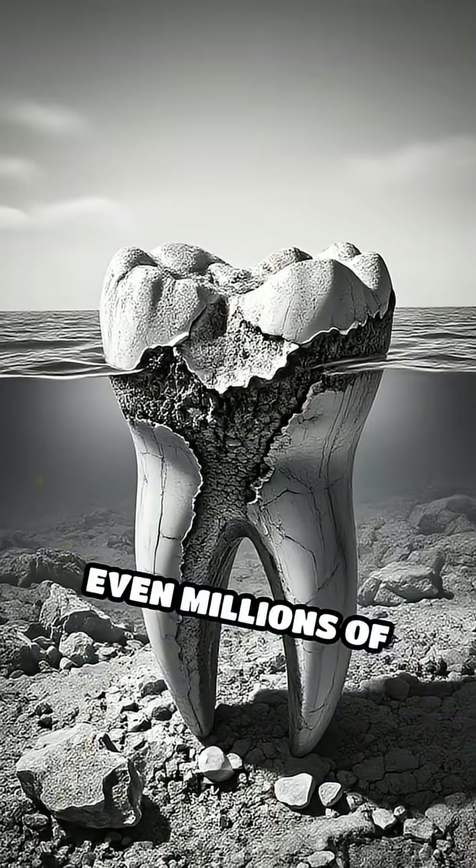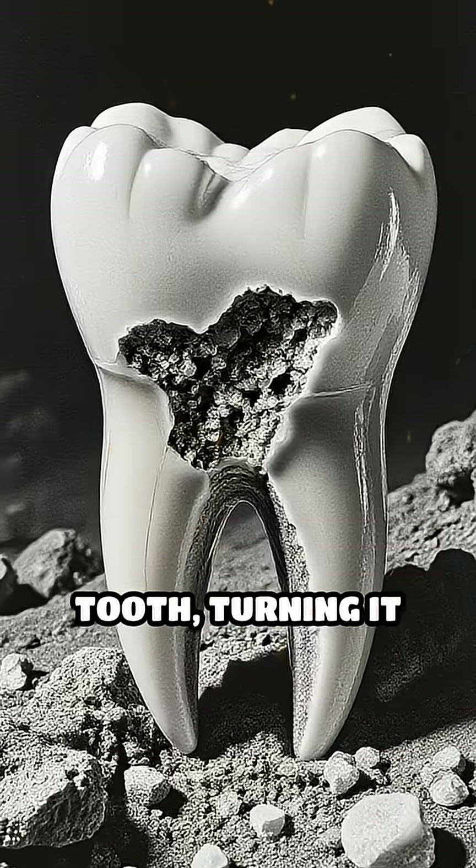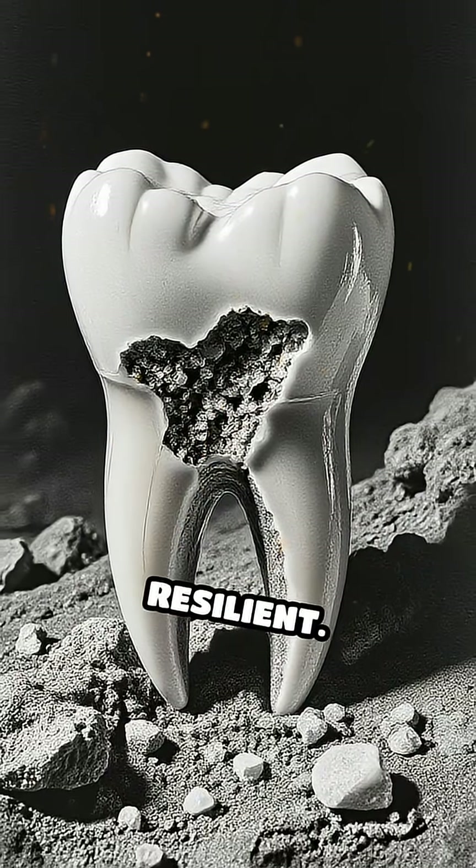Over thousands or even millions of years, minerals from the surrounding sediment slowly seep into the tooth, turning it into a fossil and making it even more resilient.